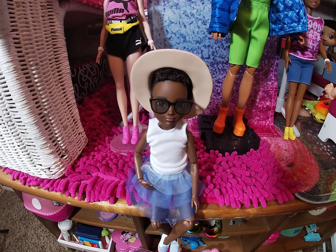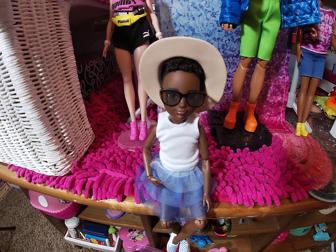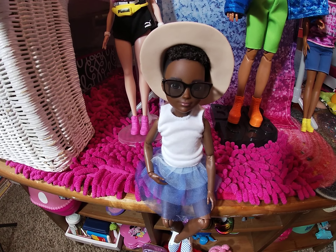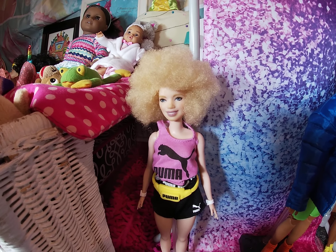Hey you guys, welcome back to my channel. This is Baby Alive and Baby Dolls for pretend play and also for review. Today I want to introduce you to my diverse dolls.